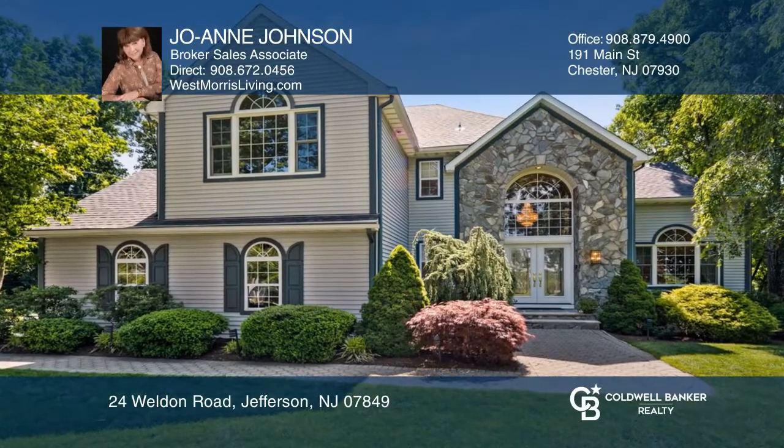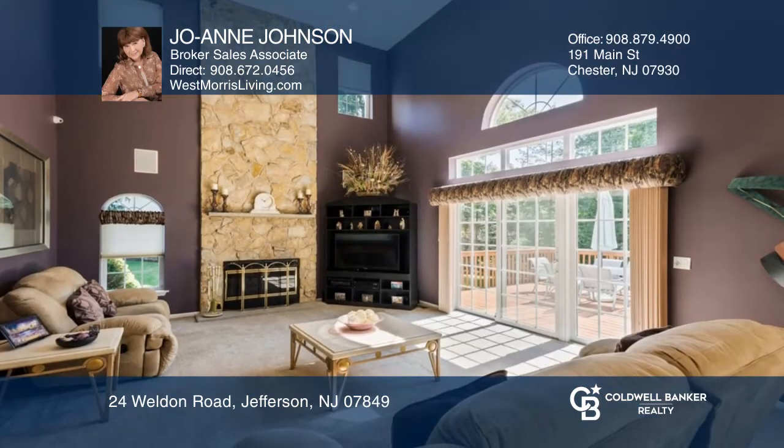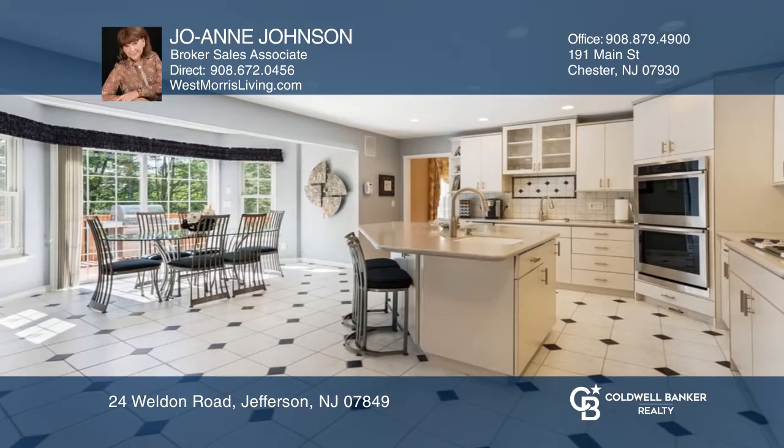Perfection describes this stunning Center Hall Colonial set majestically on professionally landscaped .94 acres. This impeccable home offers quality features and upgrades,